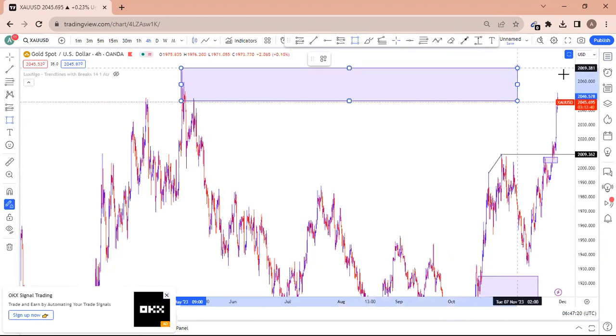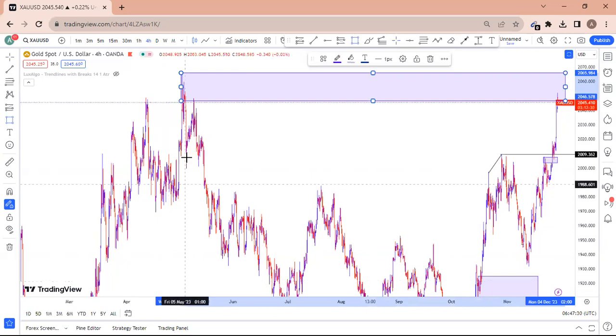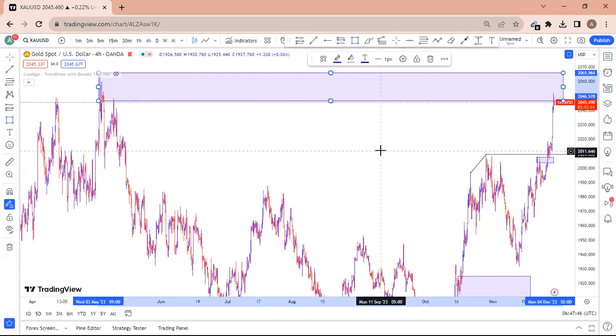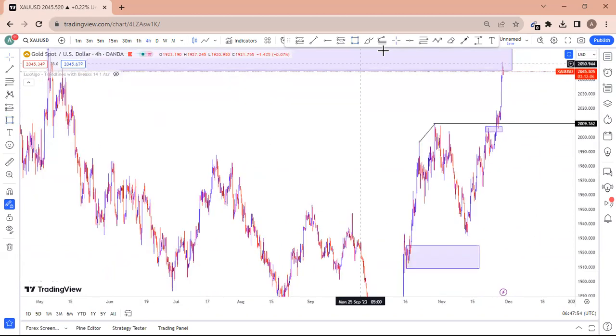This is a resistance level, and this resistance is from May 2023. Price has now come back to this zone. So we are going to waste a lot of time here, and when we see a divergence in the market, we'll know gold is going to sell massively.